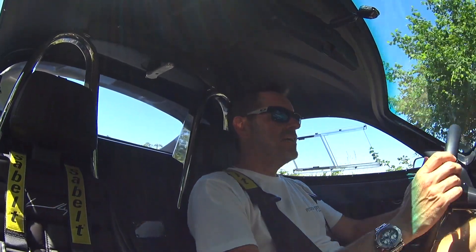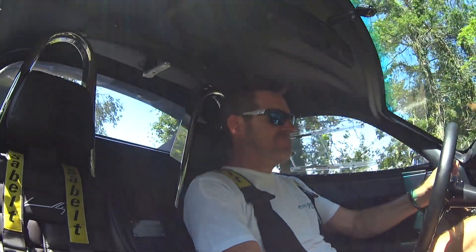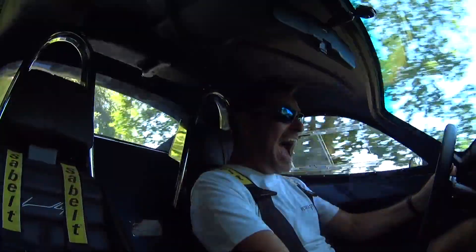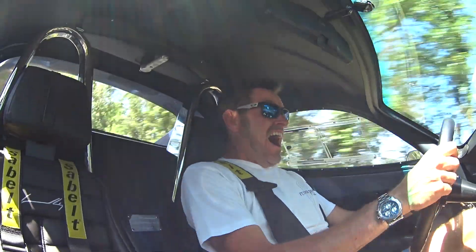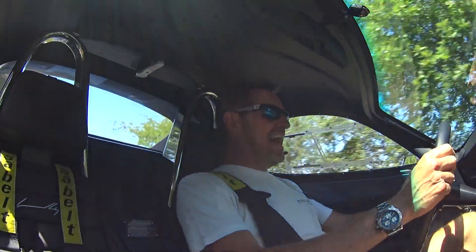320 horsepower, no driver aids, 810 kilos. Oh yes, it feels good to be alive.